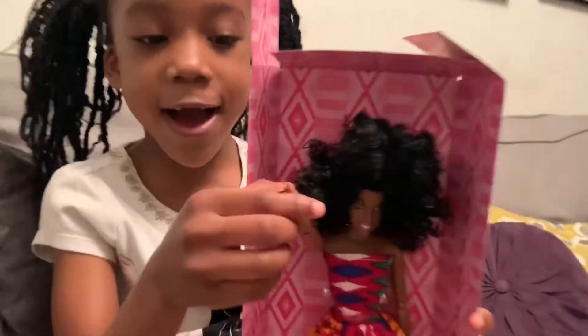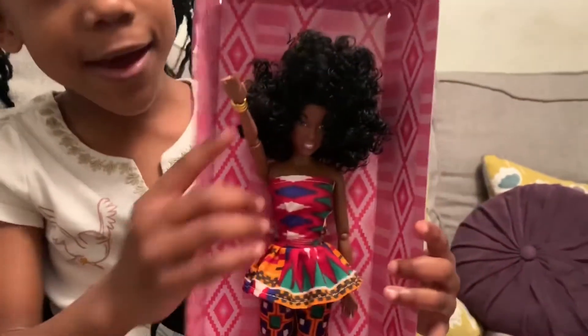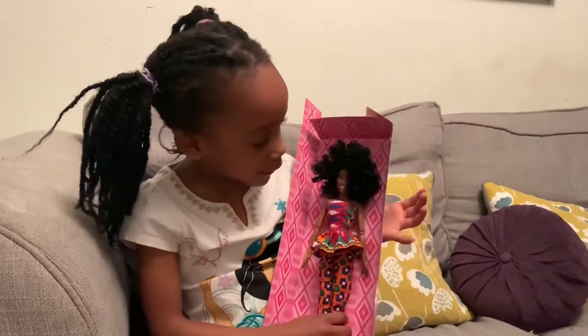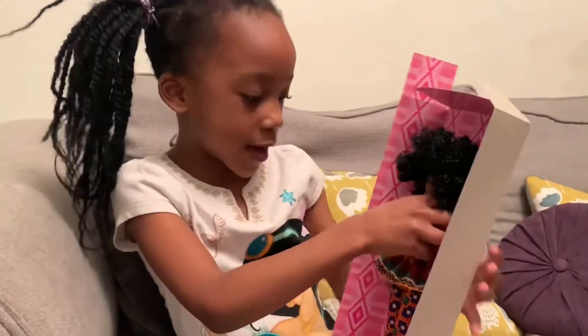She said hi. Hi guys, my name is Nana Beckham. She is so beautiful. I love Nana Beckham. So I want to get her out now.